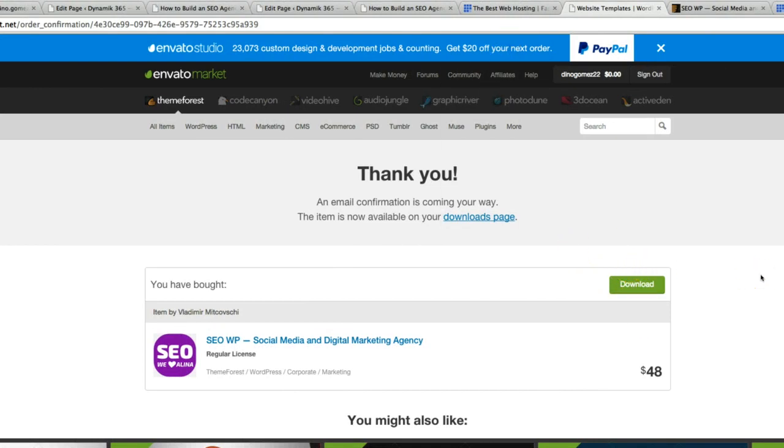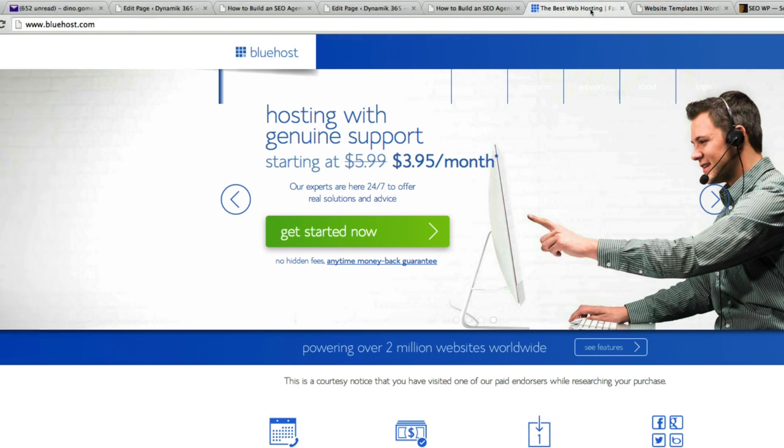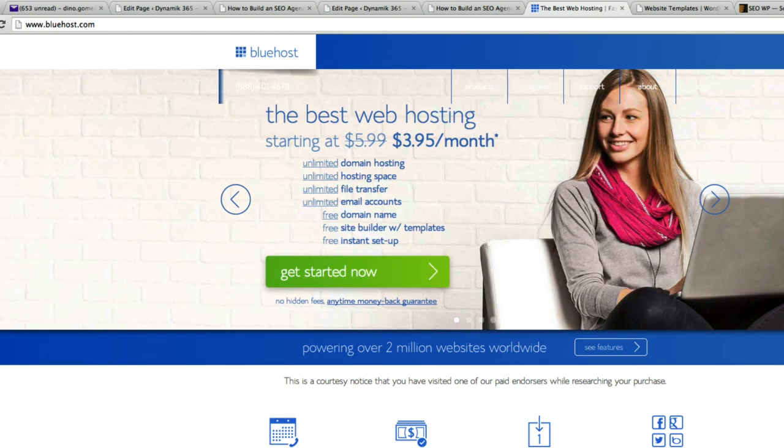Now we have downloaded and paid for our WordPress theme — that part's done. Click on the second tab, which is Bluehost. We're going to sign you up for WordPress hosting. There are monthly fees for your website to run on the internet, and that's called hosting — we're going to get you signed up right now.